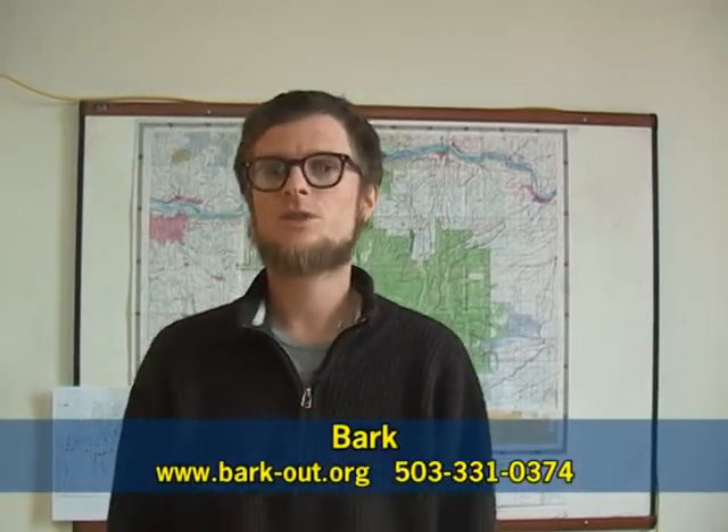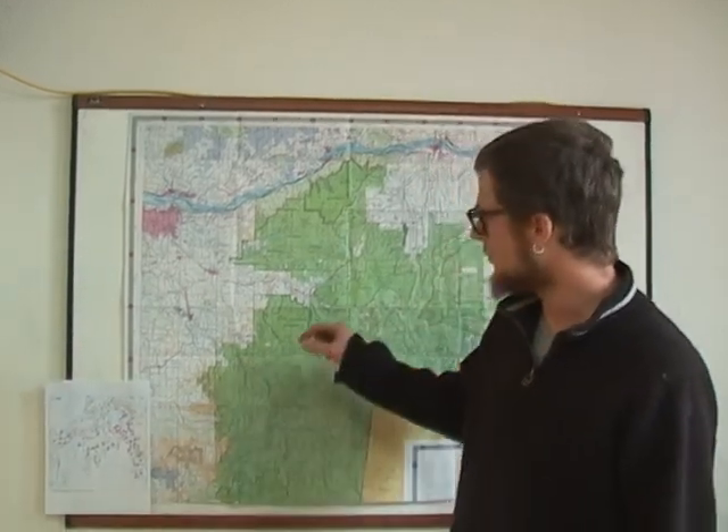My name is Grady Proctor and I'm the Forest Watch Coordinator for BARK. BARK is an environmental group that monitors all the logging activities that happen on Mount Hood, and today I want to talk to you about one particular sale — the Jazz Timber Sale.